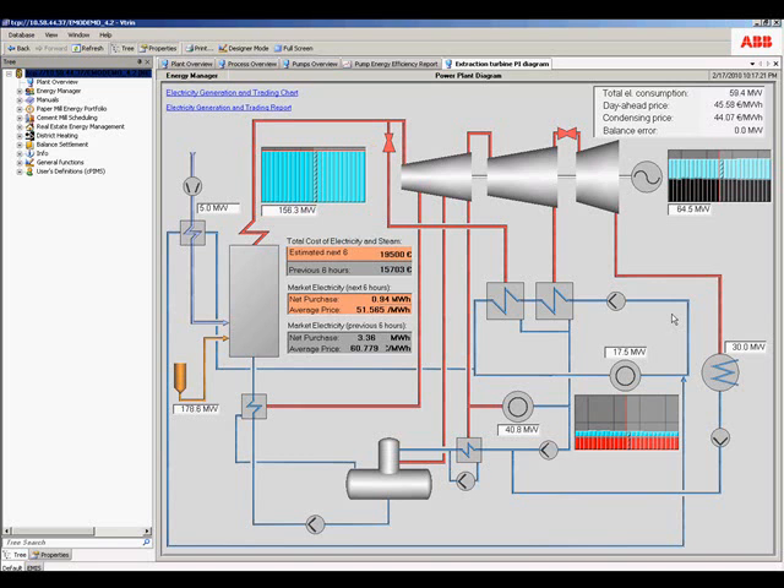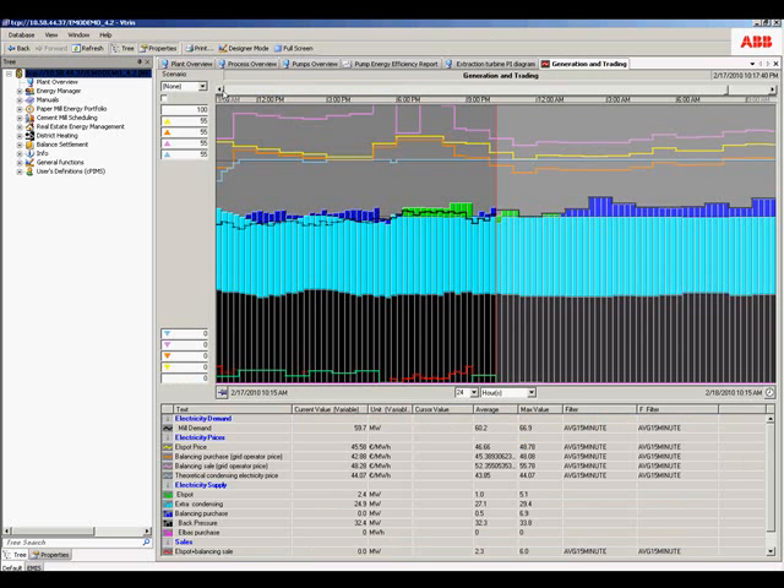If we wanted to see some of the details behind this, we could drill down to the electricity generation and trading chart. Here we can see all the data that is used by CPM Plus Energy Manager to optimize the procurement and generation of energy based on plant model and production plan.